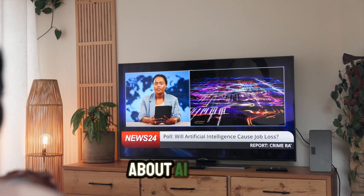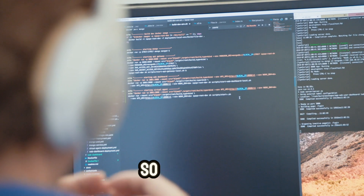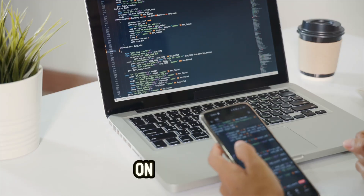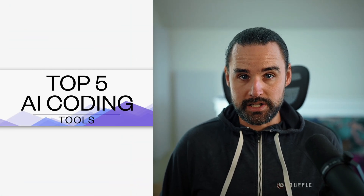Now, while everybody's freaking out about AI stealing programming jobs, let's be real — that's probably not happening anytime soon. But here's the truth: a developer using AI could take your job. So if you want to be a programmer, or you already are one, it's critical that you stay on top of these tools that make you productive in 2025 and beyond. That's exactly what I'm going to show you — my top five AI coding tools that every developer needs to know.